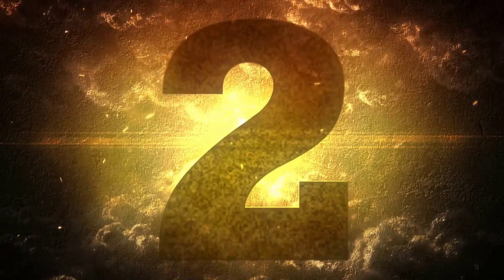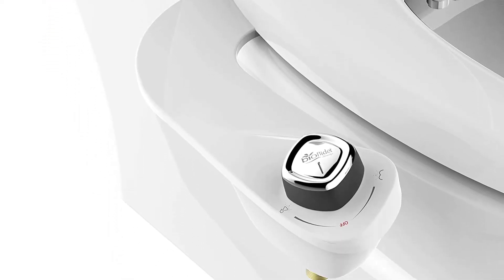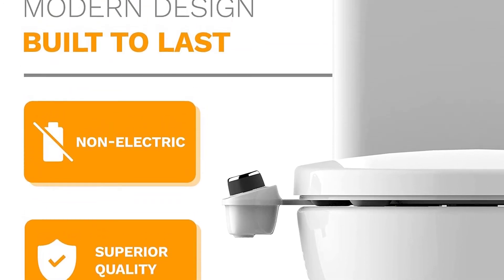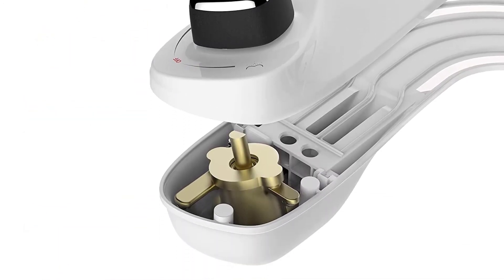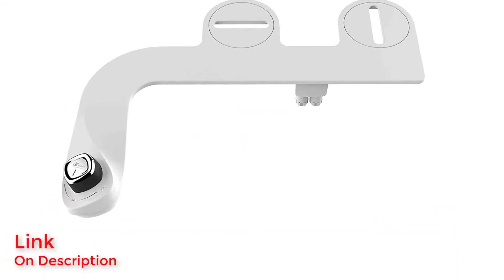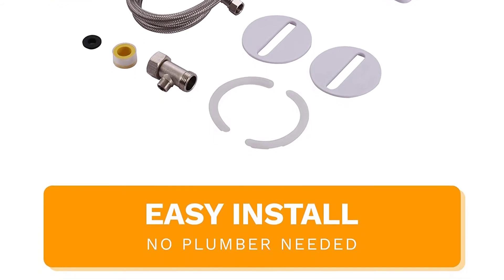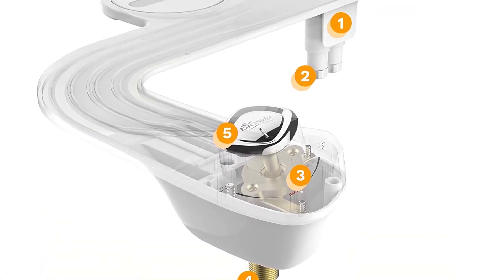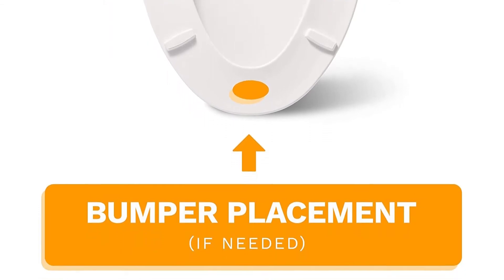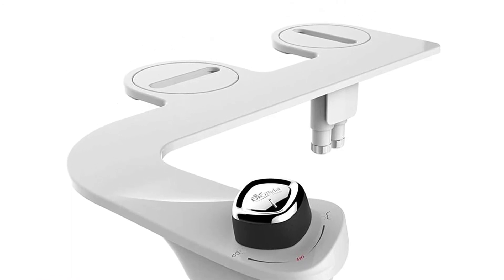Number 2: Bio Bidet Slim Edge. Buying a bidet doesn't have to be a considerable expense, as evident by the Bio Bidet Slim Edge. Despite the low price, the Slim Edge still comes with almost everything you could ask for. Along with being incredibly sturdy, Bio Bidet touts that the Slim Edge lives up to its name by being 50% thinner than bidets from competing companies. The tilted control panel gives you easy access to the control knob for enabling the sprayer. The dual nozzle design allows for comfortable and effective cleaning, along with a simple installation process and a one-year warranty.